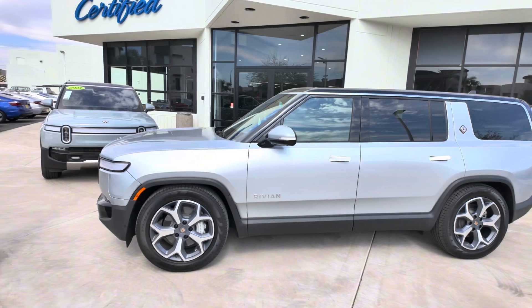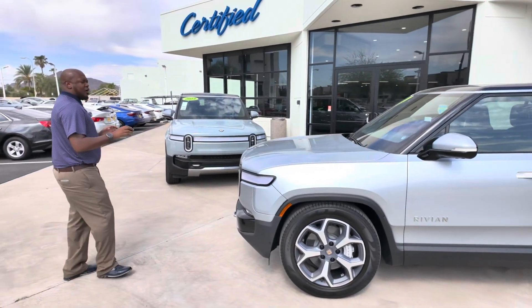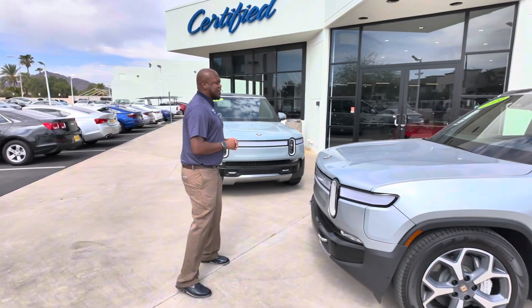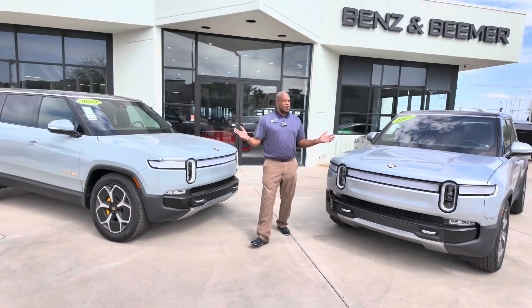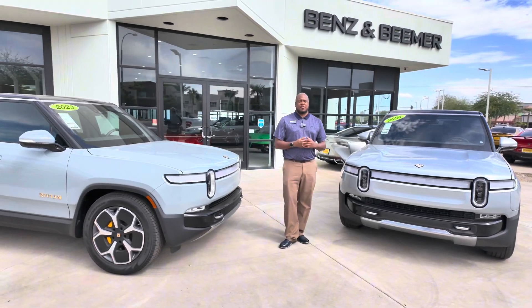It is a utility — it has a flashlight, Bluetooth speaker, all included. A lot of great things that you'll be able to use while also getting you over 350 miles in range. It is just one of our beautiful electric vehicles here at Certified Benz and Beamer.